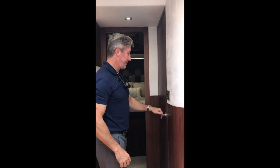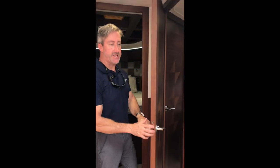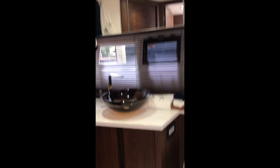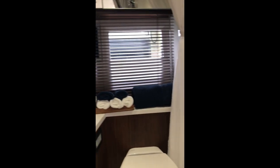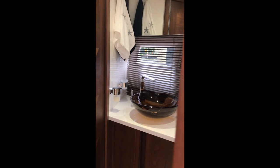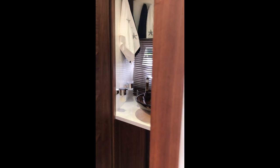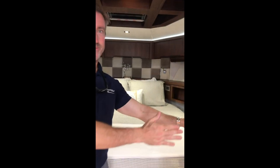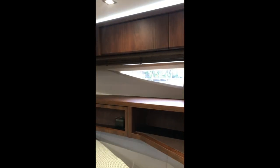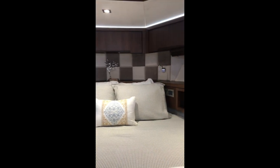Moving forward, you've got the guest and also the day head, which can also be accessed from the guest stateroom. And here in the guest stateroom, plenty of natural light again.